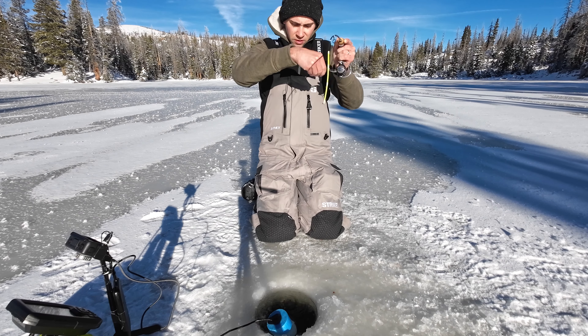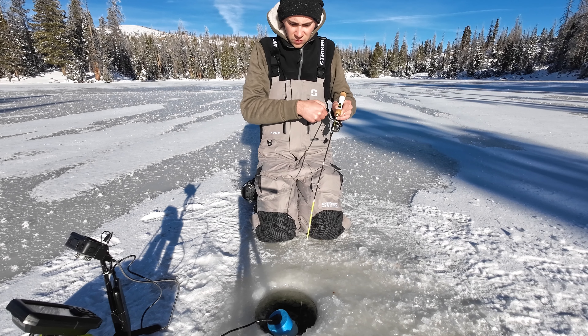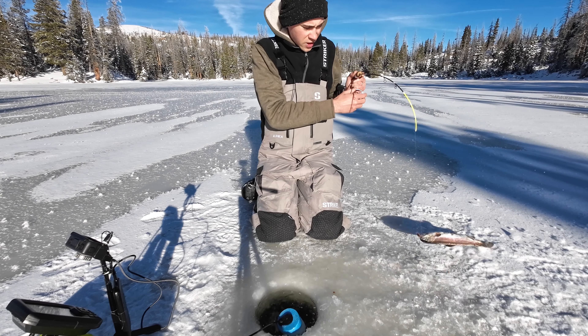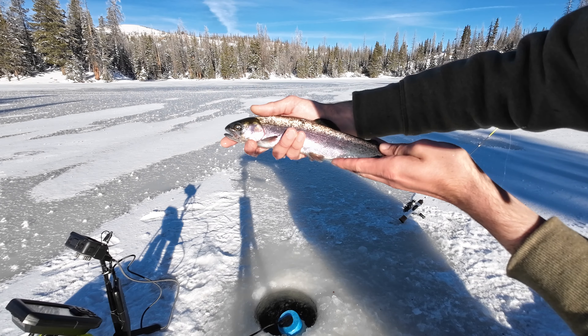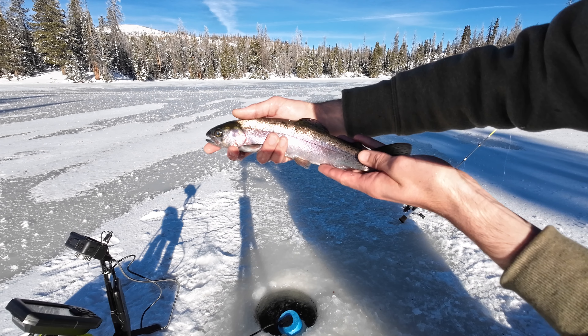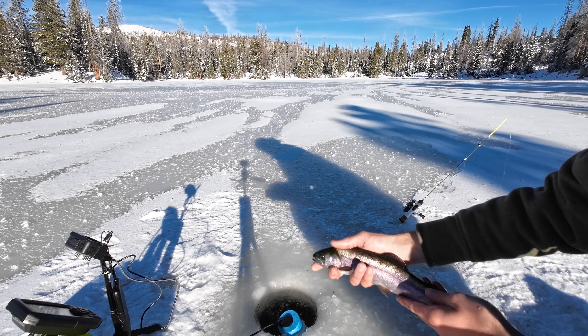There he goes - this one feels good! We've got rainbow trout, first fish of the day! A healthy rainbow. Great way to start off the day - a nice healthy wild rainbow trout. Let's let him go.